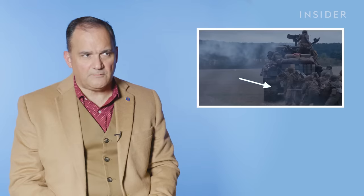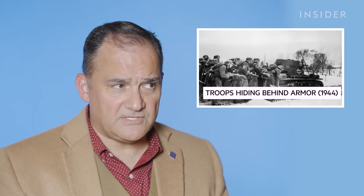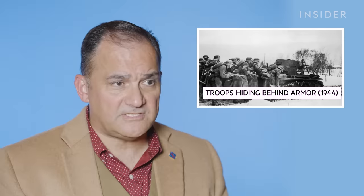You see the infantry following closely behind the armor — that was a tactic, technique, and procedure used early on. But the problem with that is you can't talk to each other because the tanks are loud, and you can't talk to the tank commander.